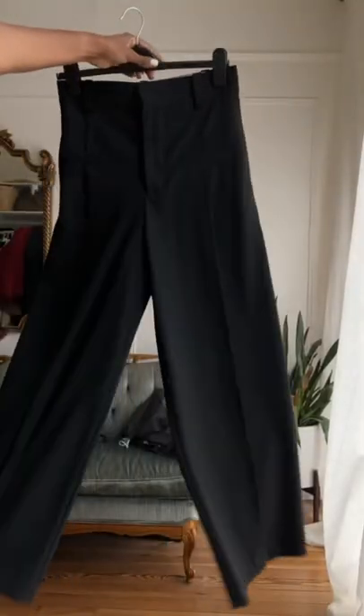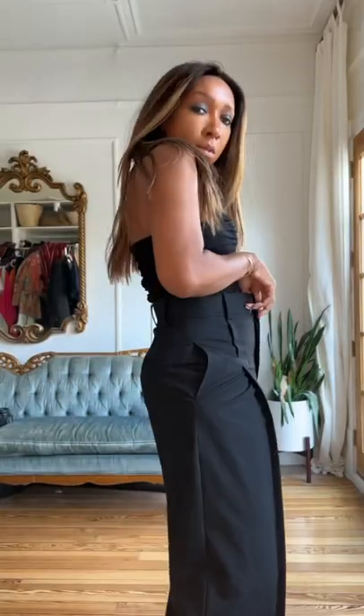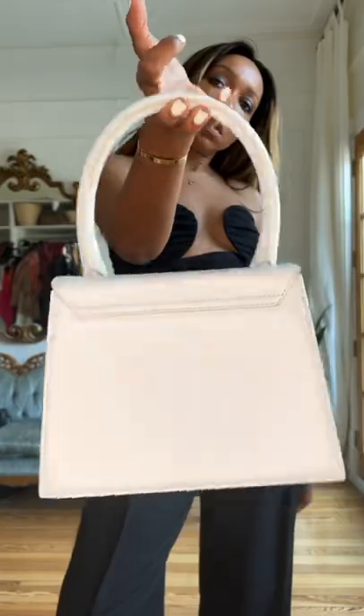Let's start styling this corset. One way I would do it is with simple black tailored trousers — high-waisted, because I want it to hit the bottom of the corset. It kind of makes you think you're wearing a jumpsuit, especially from far away. The pants are high-waisted and wide leg because I like the contrast between the small corset and the wide silhouette.